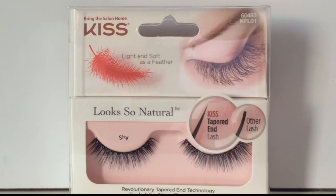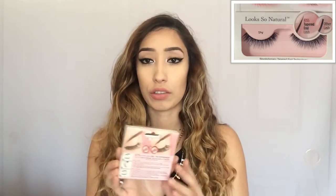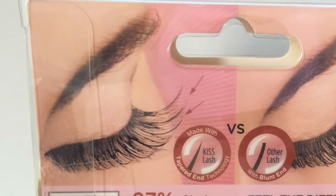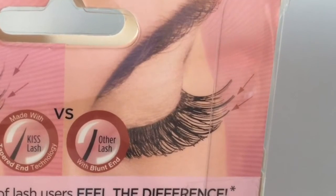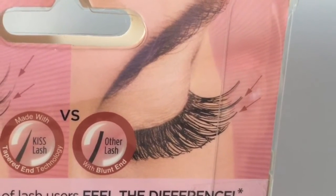The next thing I got were these Kiss lashes in the style Shy. I was really drawn to them because they look different from other eyelashes — not too long but very wispy looking, which I really like. The back of the packaging explains the difference: these have a tapered, pointy end whereas other lashes have a blunt end. That's something that really attracted me to this product and I can't wait to try them out.